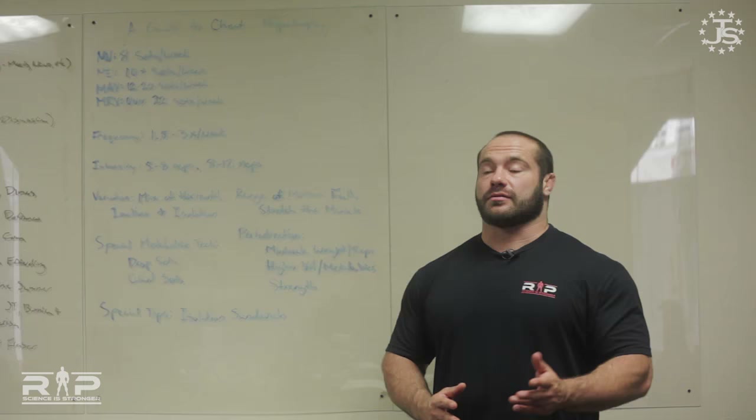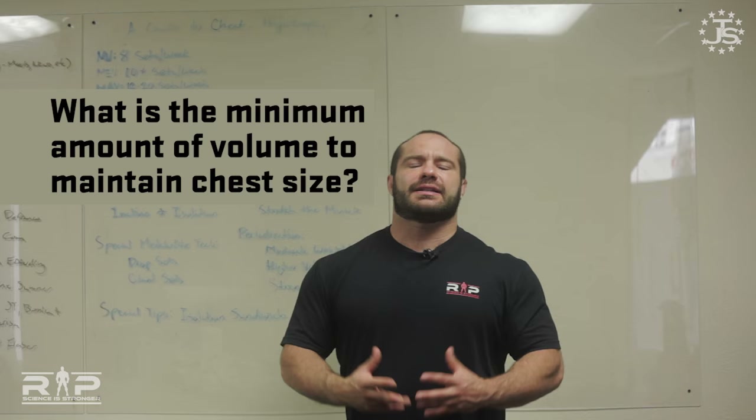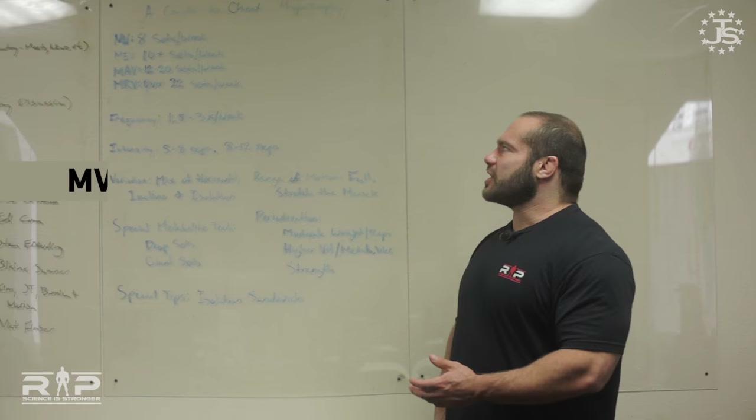First, what is the minimum volume you have to do to at least maintain your chest size? If you want to take a break from chest training and let your muscles resensitize to try to get bigger later — which is a good idea every now and again — generally speaking, about eight sets a week for chest. Do four sets of bench press on Monday, four sets of incline press on Thursday, and you can do that for weeks on end and not lose any chest size. Going down to only eight sets of chest a week and prioritizing other things is a good idea when you've burned it out.